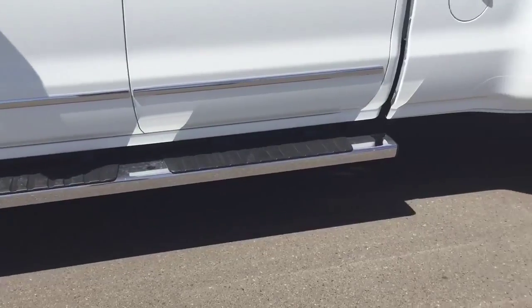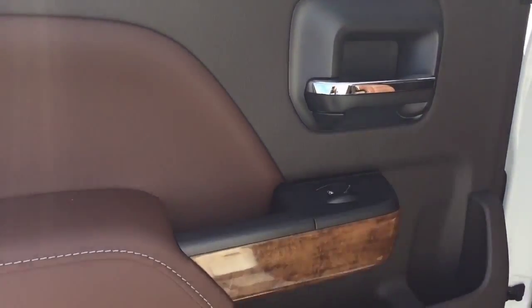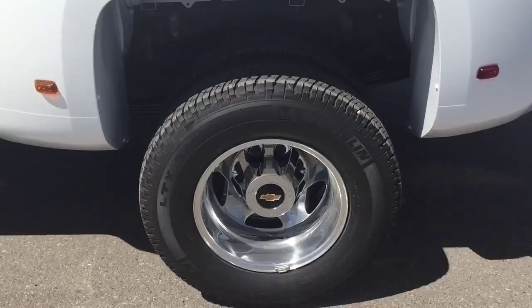6-inch chrome assist steps, power adjustable pedals, trailer brake controller, cruise control, heated and cooled front seats, driver alert package, HD trailering equipment — along with its Duramax diesel 6.6-liter V8 engine — makes this the right heavy-duty truck for you.